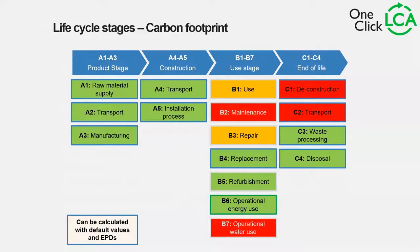You see even more sections highlighted in green because NS3720 is quite comprehensive in scope. A1 to A5 is included — same as Swedish. Now we also include replacement, refurbishment, operational energy use, and B8. We include C3 and C4. Those highlighted in orange will also be displayed in the software. The only sections not displayed are B2, C1, and C2 because those are not included for NS3720.